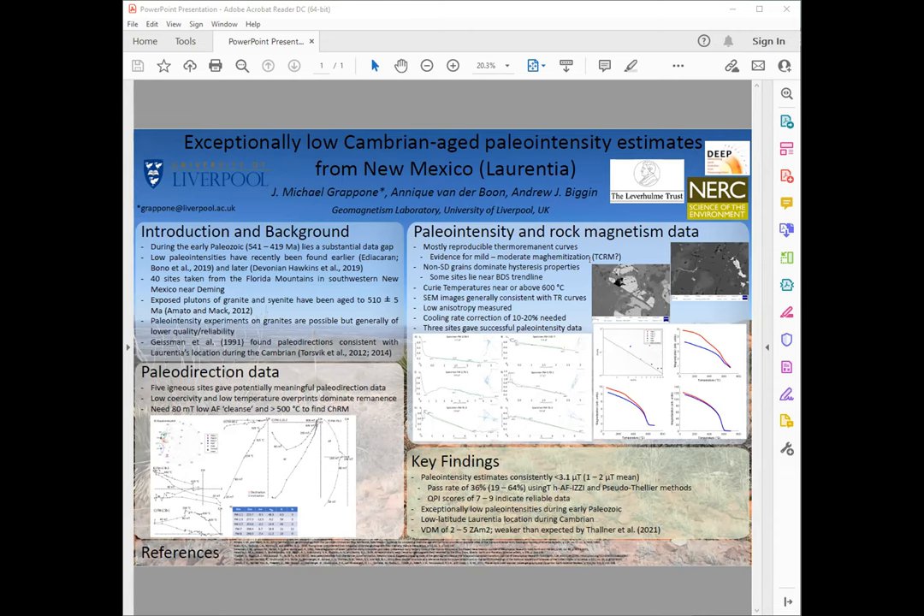These data were collected on granites that had some potentially questionable mineralogy, so we went back to re-study them and actually do some paleo-intensity on them. Of the 40 sites that we went to, we got potentially acceptable data from three, and we got exceptionally low paleo-intensity estimates. These data that we've collected are relatively preliminary in terms of the non-paleo-intensity data that I have, and the implications are still a point I've been discussing with Andy and Anique.